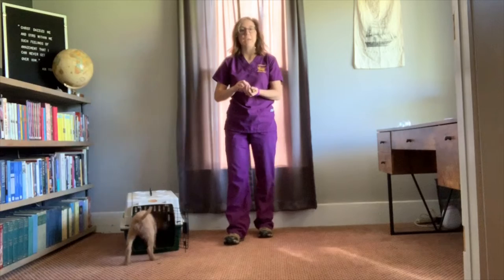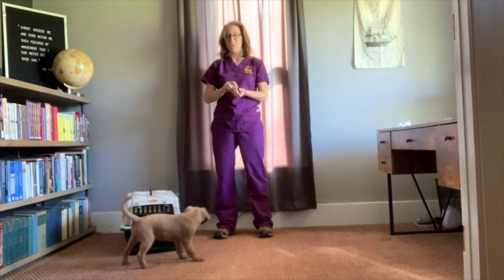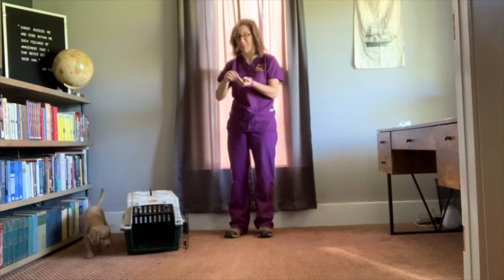He has been a little bit picky about his treats today. He didn't want to work for his usual treats, so I am using a little bit of a higher value chicken treat for him. So we'll see if he complies with us this morning.